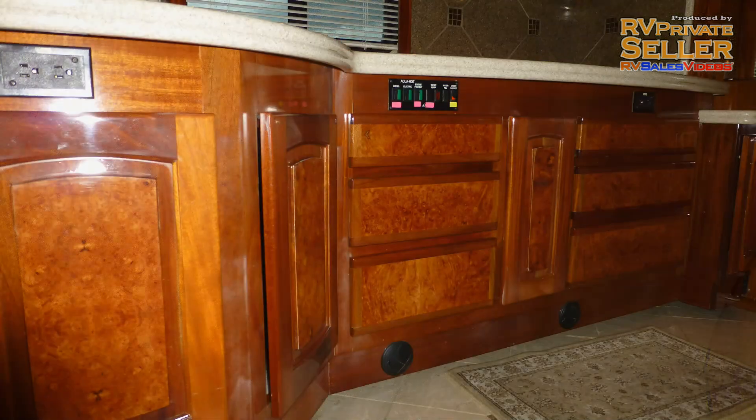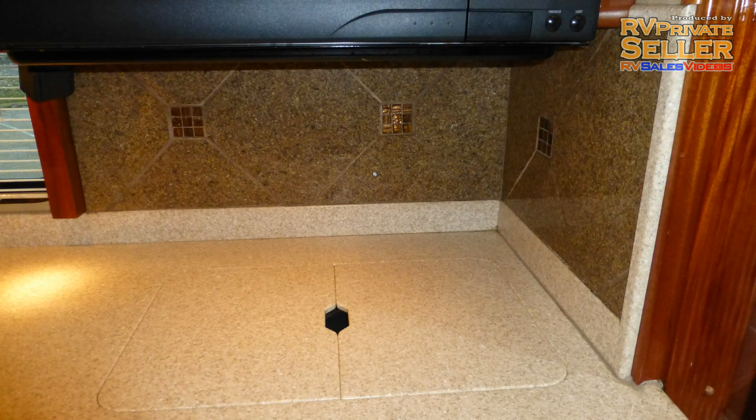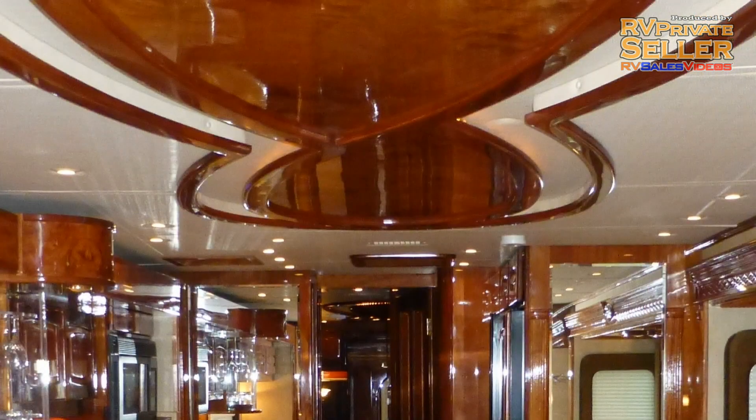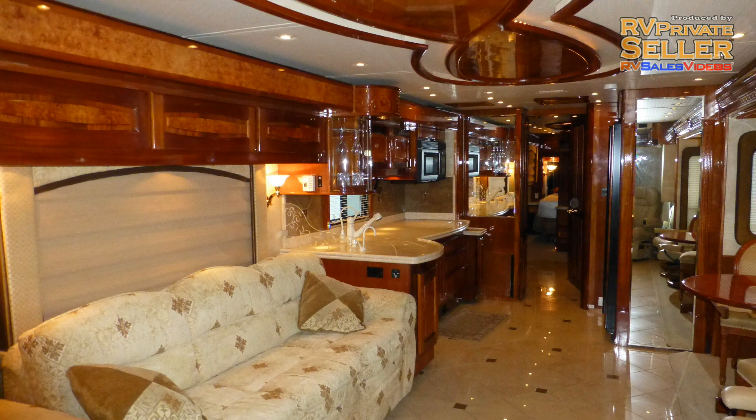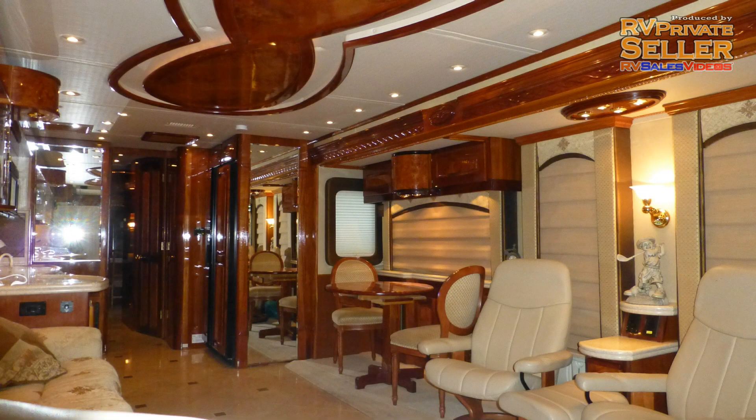Luxury touches like plush designer carpeting, fine wood accents, beautiful mahogany cabinets with maple burl inlay and polished brass hardware. Stylish solid surface backsplashes, accent lighting, beveled mirror accents, and the elegance of the overall decor and fabric choices are just a few of the details you'd expect in a coach of this class.